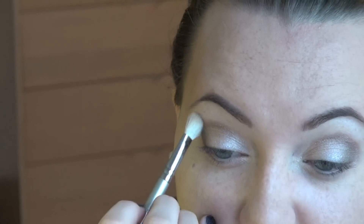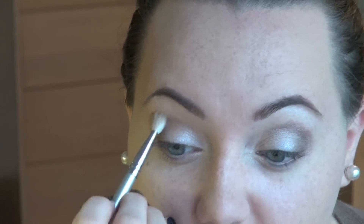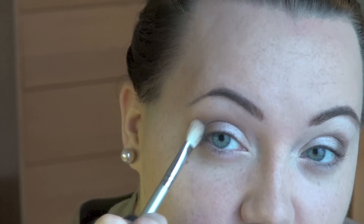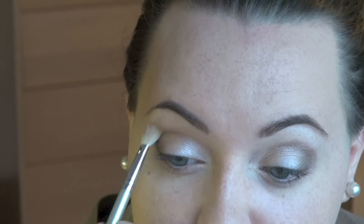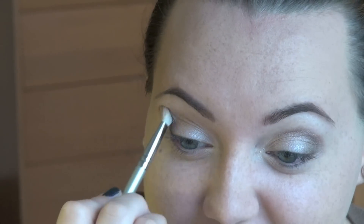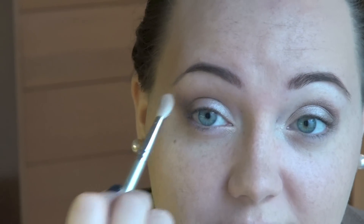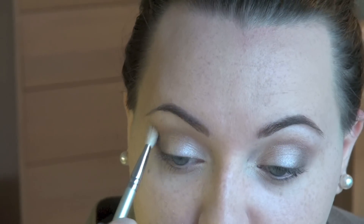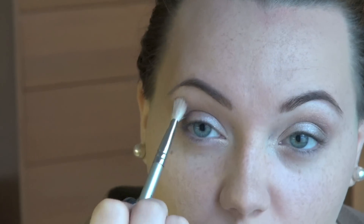Now we're going to start blending using my Sigma E25 blending brush. I love these — they're so fluffy and work really well. I'm blending out the color in the crease to make a nice gradient going upwards, and also blending out where the Snakebite is on the outer corner. Then I'm taking the color Foxy — a kind of cream matte color — on that blending brush to use as a transition between the brow highlight and where the crease color ends.